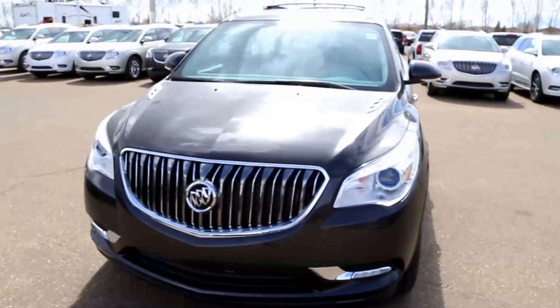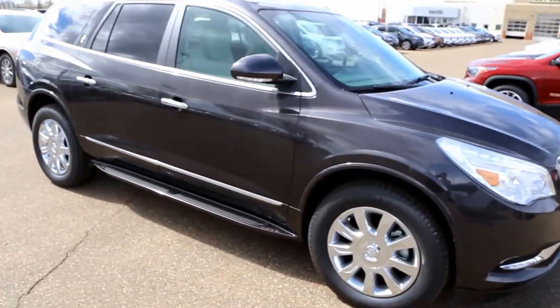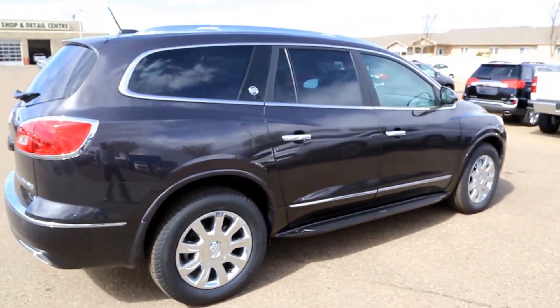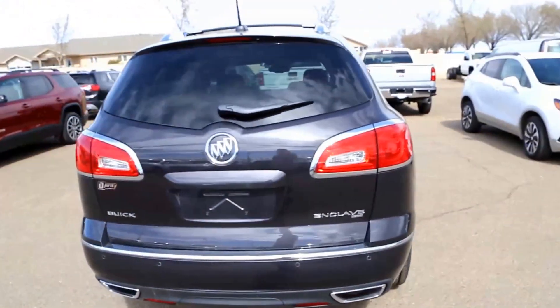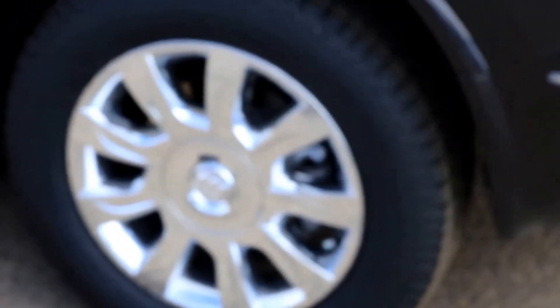Welcome to Davis Buick GMC Medicine Hat. Here we have a 2017 Buick Enclave Premium all-wheel drive. This vehicle has a 3.6 liter V6 direct injection gas motor with a six-speed automatic transmission. There's a backup camera in the tailgate and 19-inch aluminum wheels.